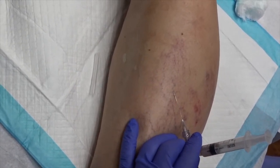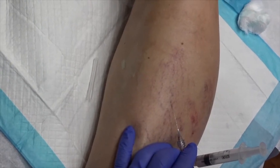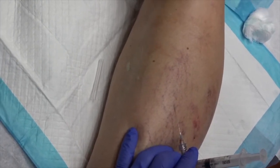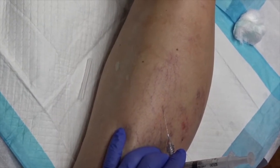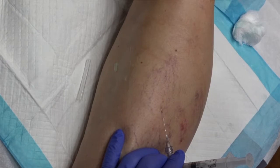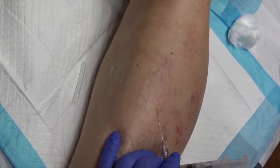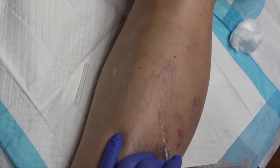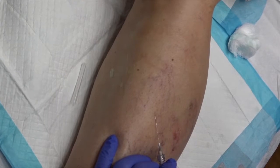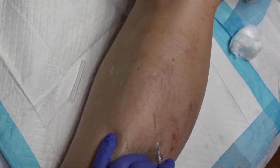We inject slowly, you can see the foam going up and down. We inject until we see no more progress, or if we see any bubbling in the vein, that means the vein has had enough and we will stop injecting. You can see how large the area that cleared is.